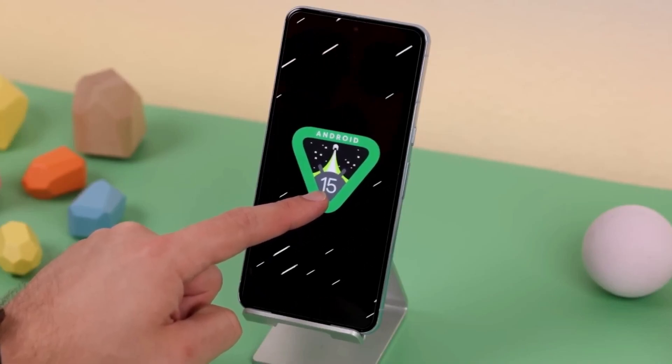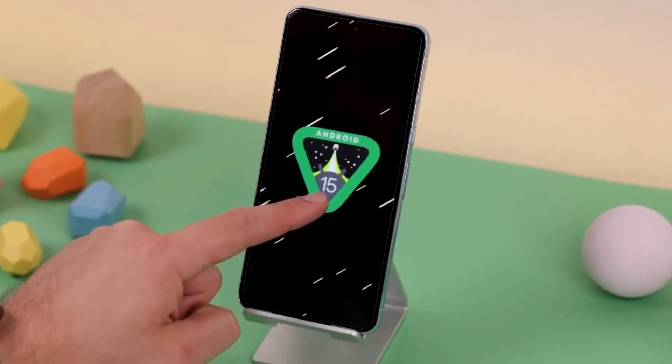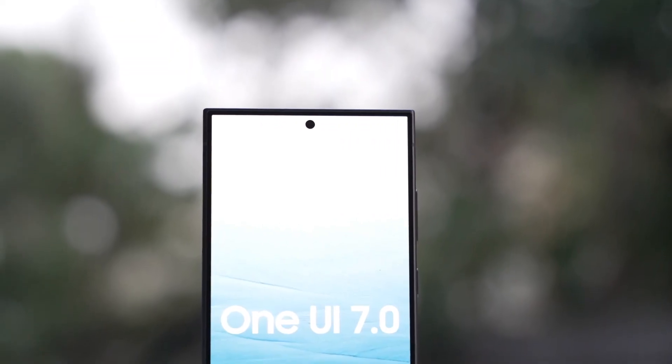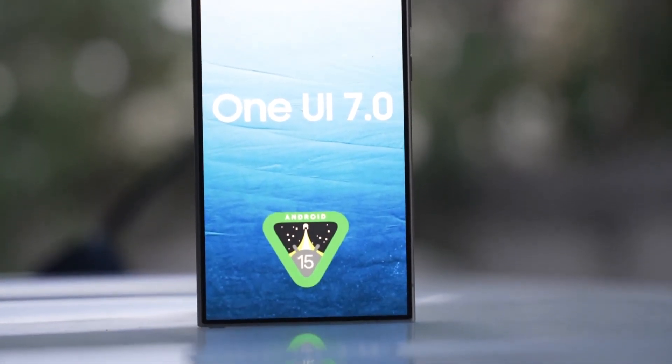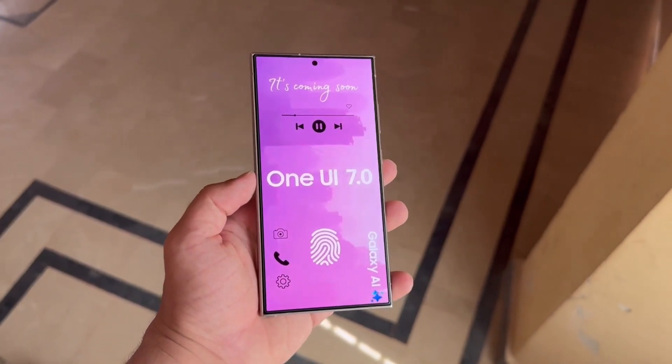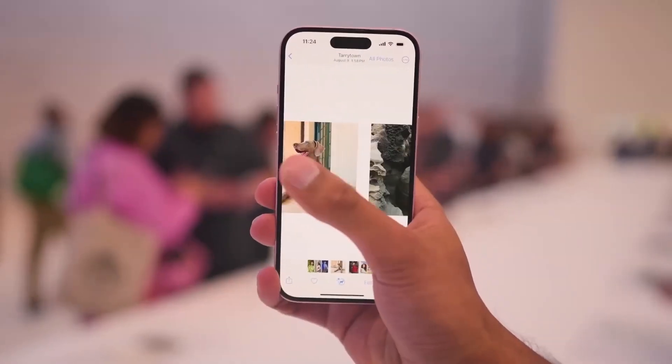Android 15 is almost ready, meaning Android phone makers will soon introduce their versions of the software. For instance, Samsung will release One UI 7, its special version for Galaxy phones. This new One UI might be particularly exciting as it's rumored to have many features similar to iOS 18.